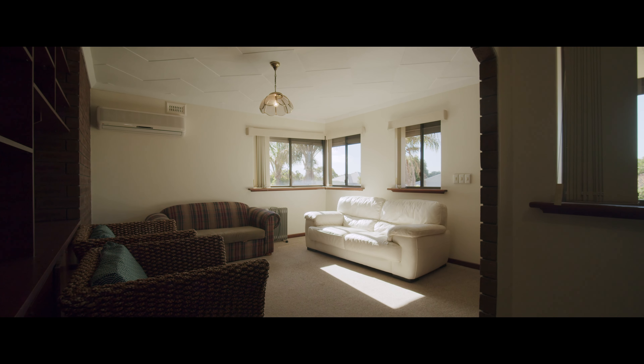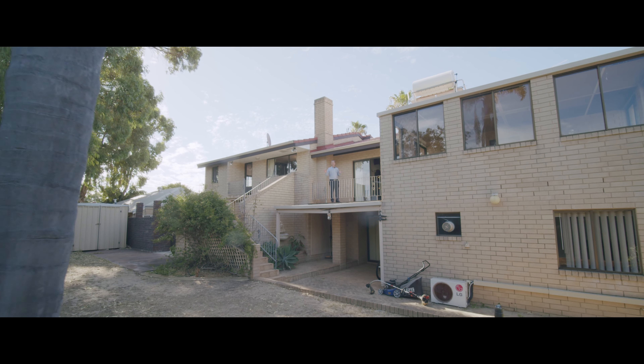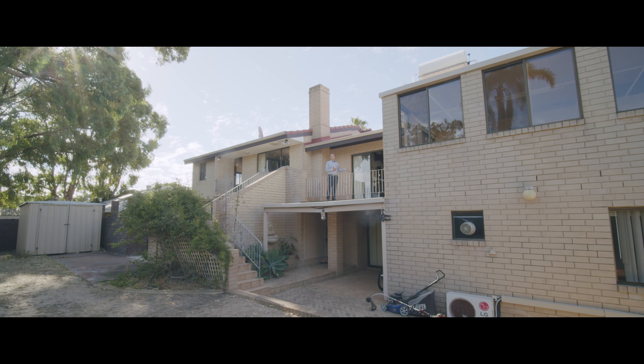Now that you've seen this amazing big home with endless possibilities, it's just up to your imagination. Give us a call and we'll get you in for your own private viewing. Thank you.